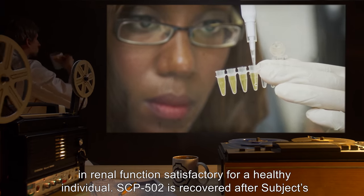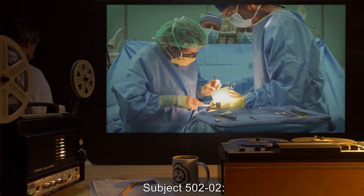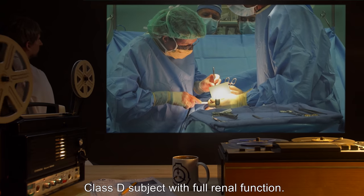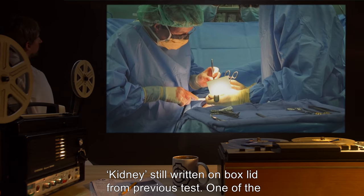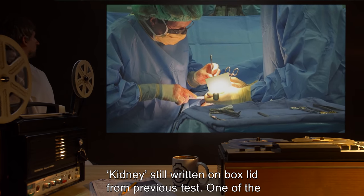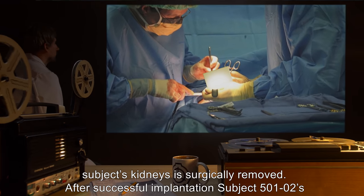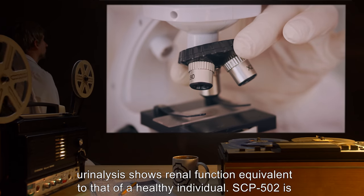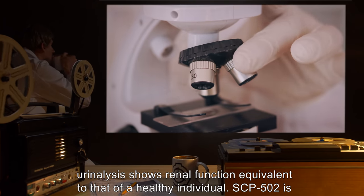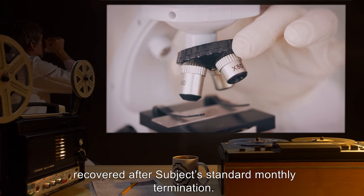SCP-502 is recovered after the subject's standard monthly termination. Subject 5022: Class D subject with full renal function. "Kidney" still written on the box lid from the previous test. One of the subject's kidneys is surgically removed. After successful implantation, subject 5022's urinalysis shows renal function equivalent to that of a healthy individual. SCP-502 is recovered after the subject's standard monthly termination.